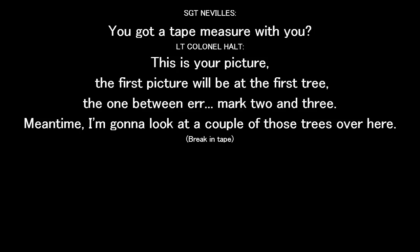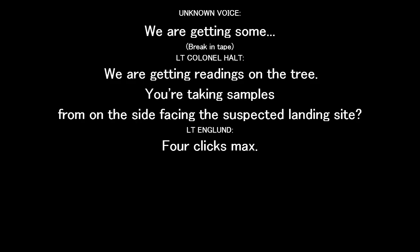It's going to be on the tape. I've got a tape measure with you. This is the picture. Your first picture will be at the first tree, the one between mark two and three. Meantime, I'm going to look at a couple of these trees over here. We are getting some readings on the tree we've taken samples from on the side facing the suspected landing site.